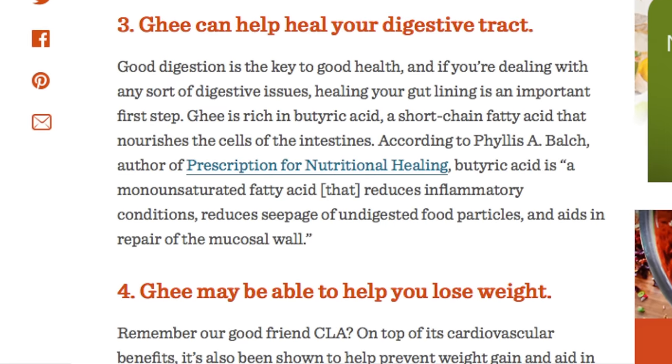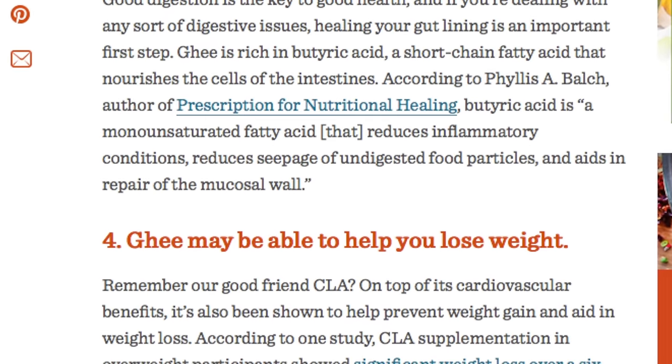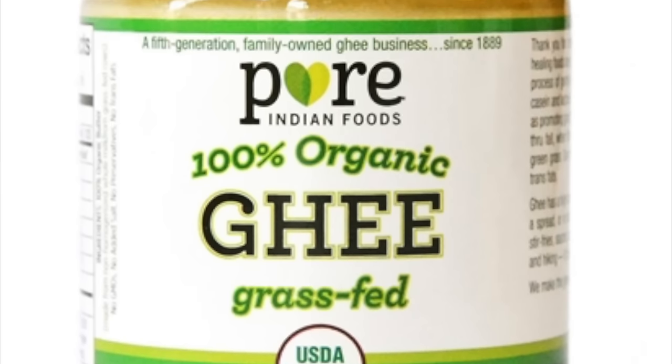Next we have ghee, which is clarified butter. I'm a huge fan of ghee, especially for cooking. Its smoke point is almost as high as tallow, and it contains ALA and CLA, which can promote healthy weight loss. It also contains healthy short-chain fatty acids and has a high heat threshold. Always stick to organic when buying ghee, and go with 100% pure with no vegetable oils or anything else added.